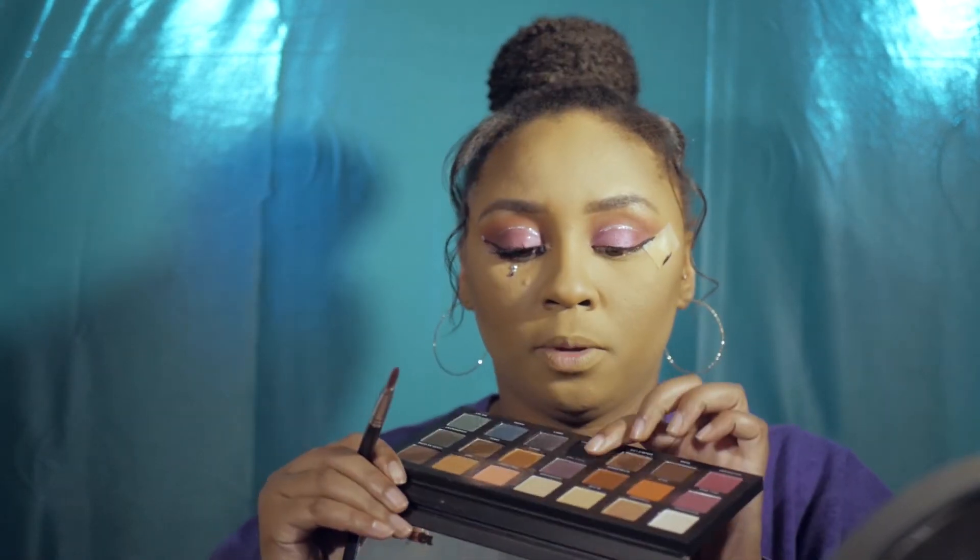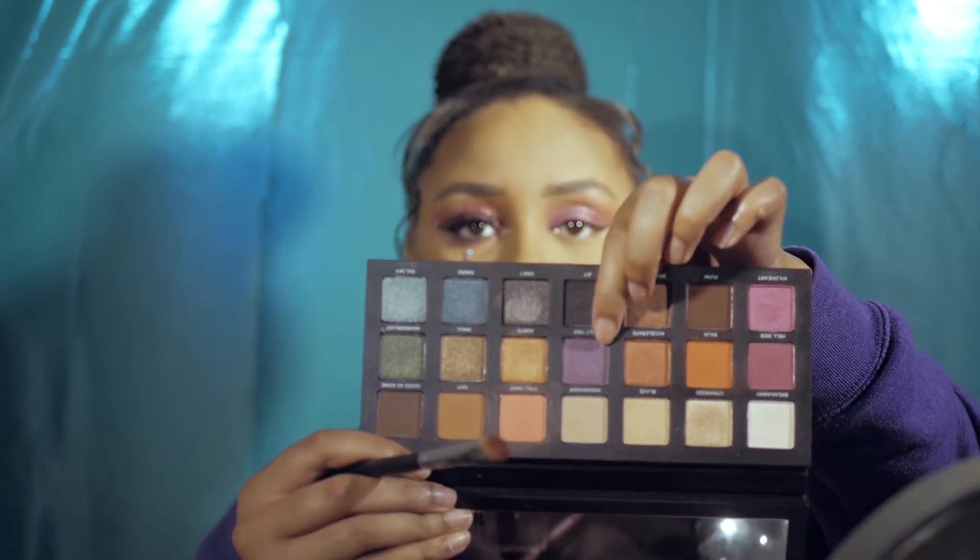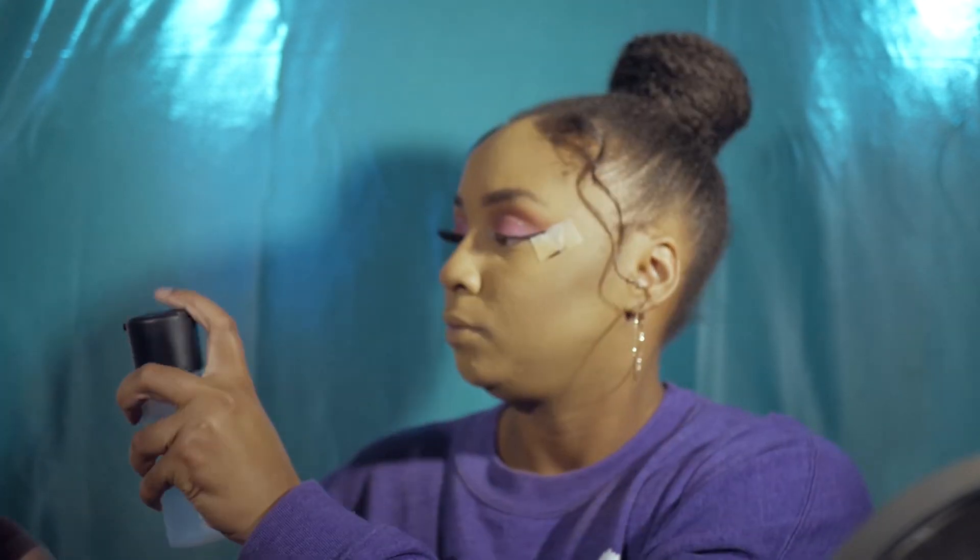While the liner dries, I'm going back to the Born to Run palette with my flat shader brush. I'm taking Guilt Trip — a purple shimmer — and packing it on the outer corner the same way I did the pink earlier: loading the brush with a lot of color, spraying Fix Plus, and pressing it on.